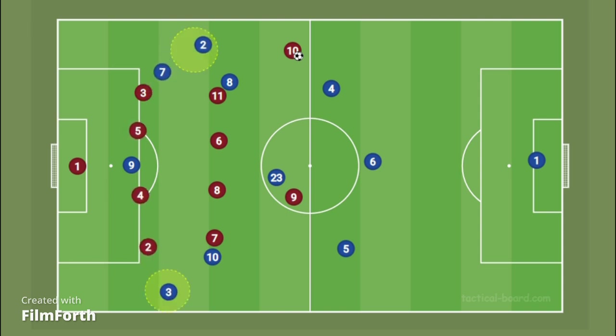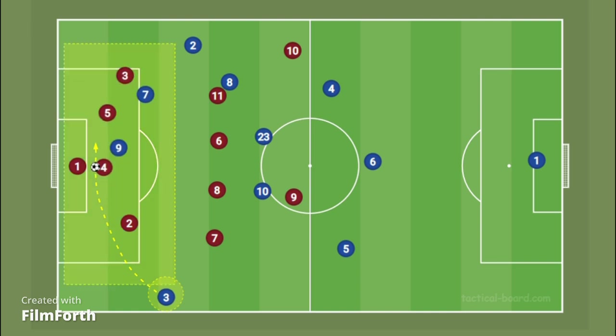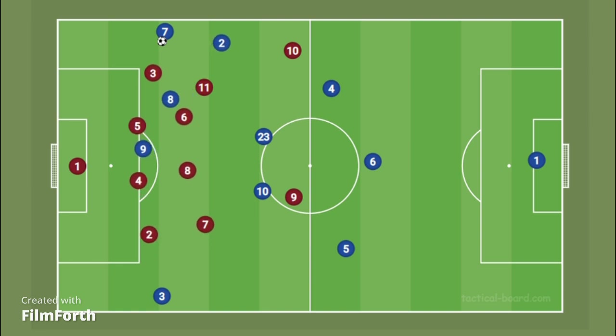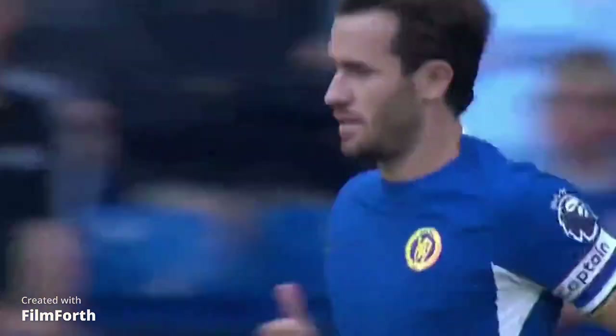Chelsea usually have at least two players during attacking phases of play, with the wing-backs generating width. But the problem is you're not going to get Chilwell winning a fullback 1v1 — most of the time he will lose the ball. Wing-backs are only reliable at making crosses, and since Chelsea only has one player tall enough to win aerial duels against two aerially dominant center-backs, the option of crosses is not good for Chelsea.